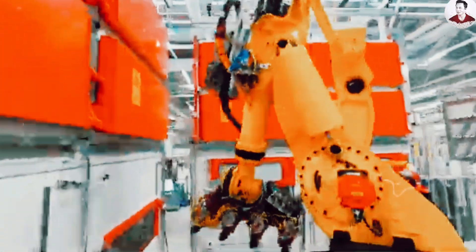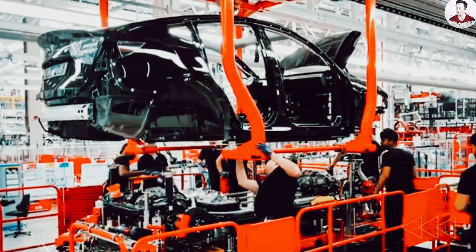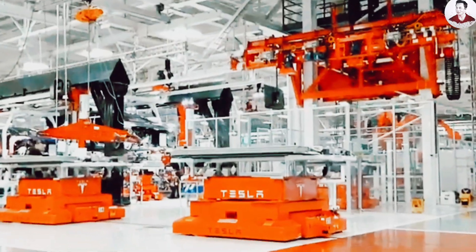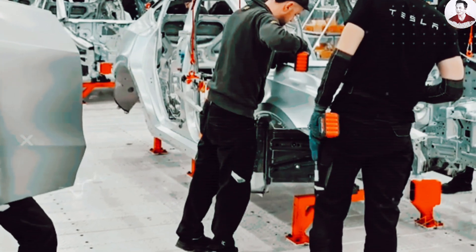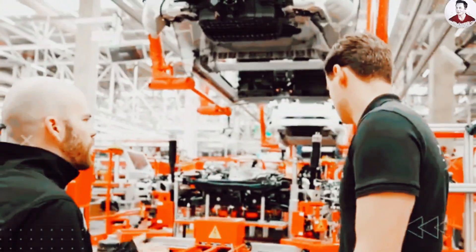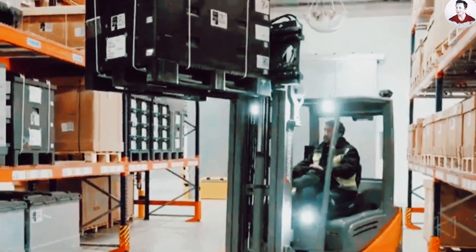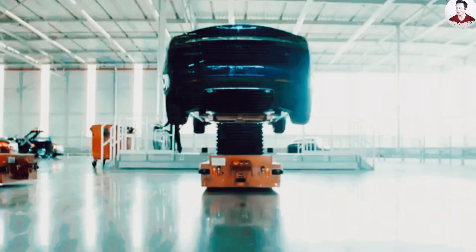How can Tesla possibly deliver an electric vehicle for $11,790 when most EVs cost far more to build? The secret isn't cutting features — it's slashing production waste. First, labor reduction: traditional assembly requires thousands of workers and complex logistics, but Tesla's use of automation, gigacasting, and modular assembly dramatically reduces human labor hours. Second, fewer parts: fewer parts equals fewer suppliers, fewer logistical bottlenecks, fewer potential failure points, and faster build times — one large casting replaces hundreds of stamped metal pieces.